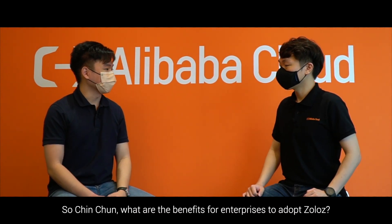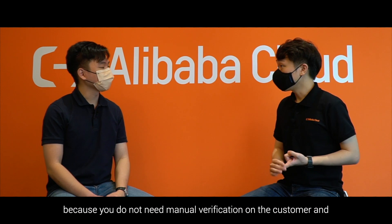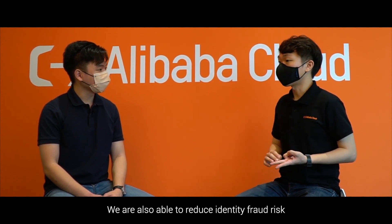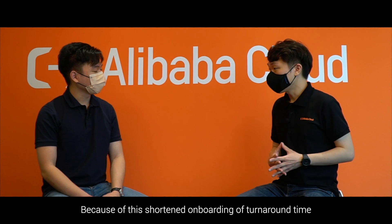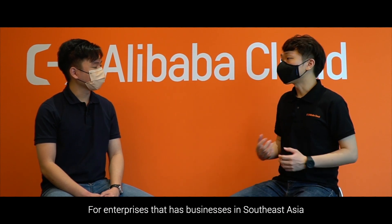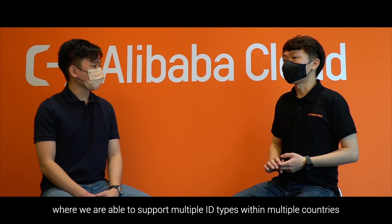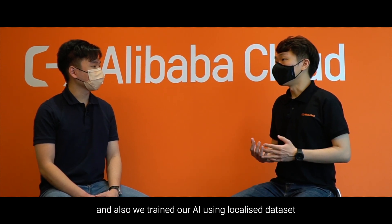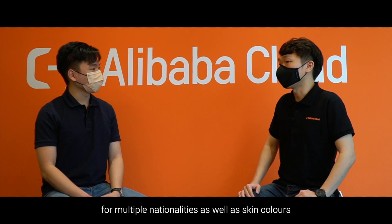What are the benefits for enterprises to adopt Zolos? First, we save human capital costs because manual verification and data entry are greatly reduced. We also reduce identity fraud risk thanks to our powerful AI and risk engine. The shortened onboarding turnaround time also improves customer experience. For enterprises with businesses in Southeast Asia, Zolos is a proven solution supporting multiple ID types across multiple countries, with our AI trained on localized datasets — meaning high accuracy for multiple nationalities and skin tones.